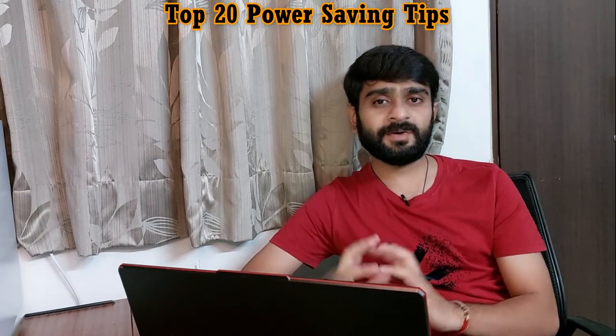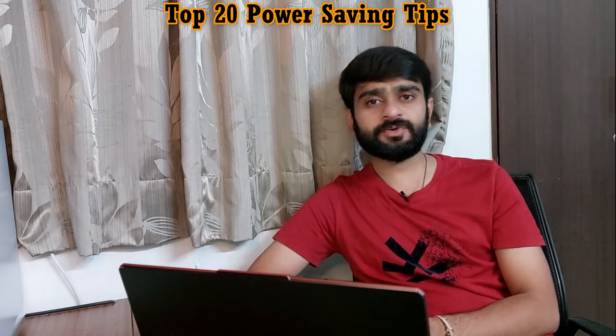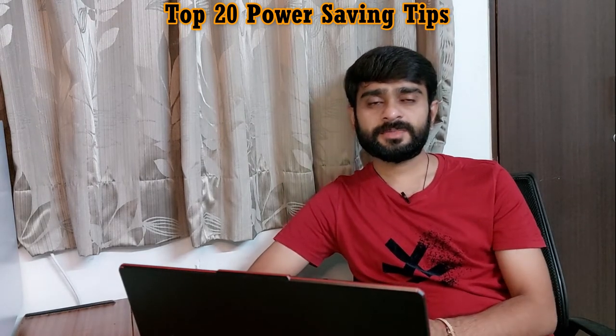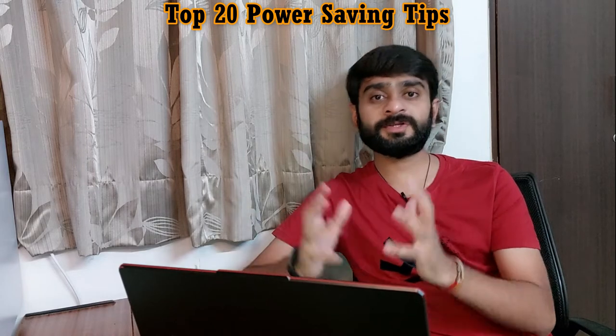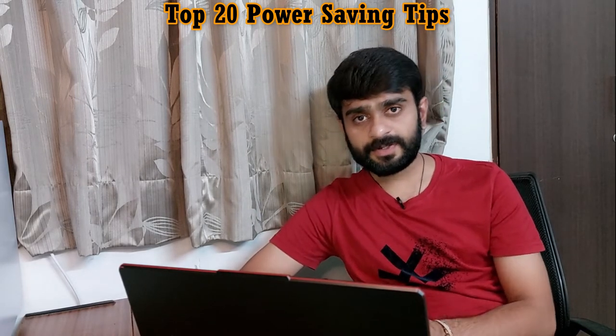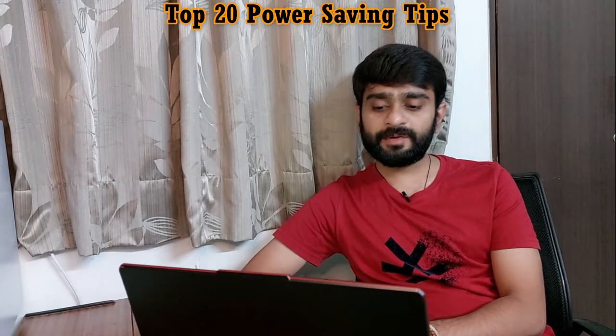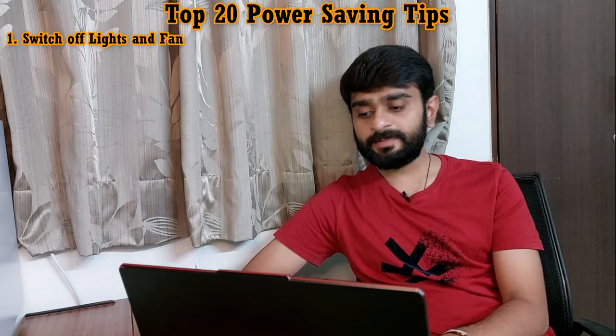Today we are going to talk about the top 20 power saving tips to reduce your electricity consumption, without using any power saving devices or any unofficial way. It is possible that initially you may need some initial investment, but ultimately this will bring you a permanent solution. There are many points covered here which we all might know, but when we had to follow them we were not able to. Now, quickly, one by one, we will start with all these tips.